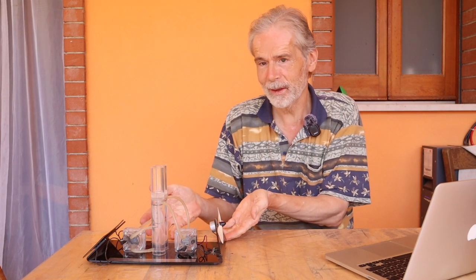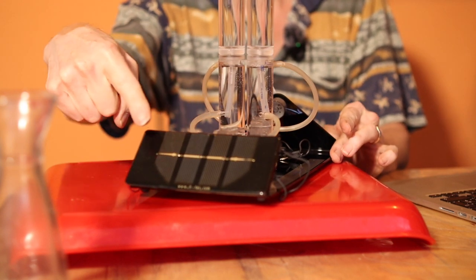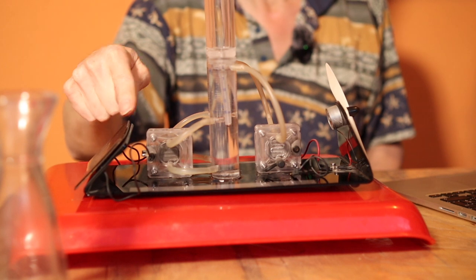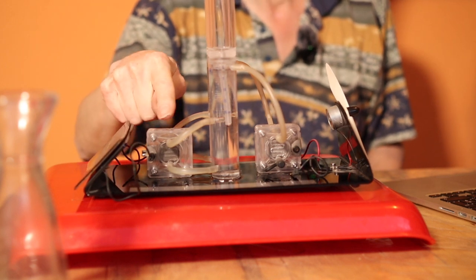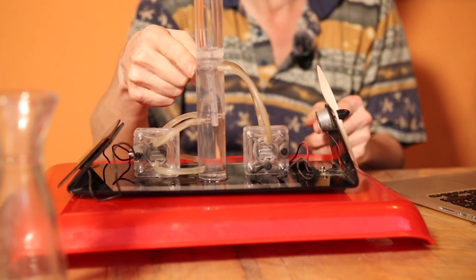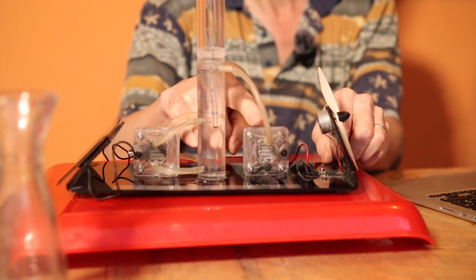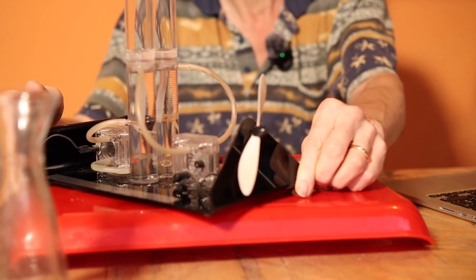Hi, I'm Norbert, your friendly neighborhood energy engineer. Today I will show you how to make three different mind-blowing energy conversions, all on one board. Solar to electric with the photovoltaic cells. Electric to hydrogen with an electrolyzer. And hydrogen to electric with hydrogen and oxygen in a fuel cell, and then into the fan.